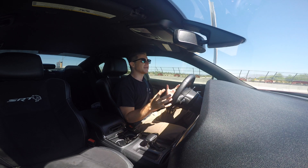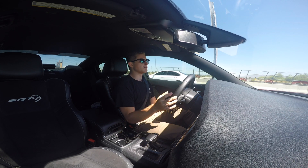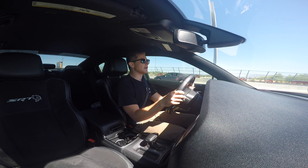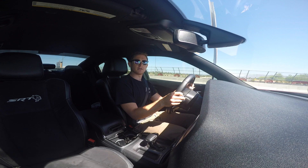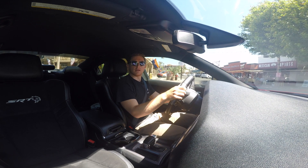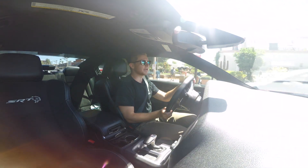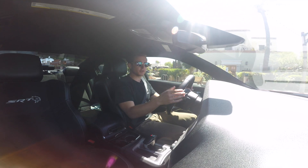It screams American excess. The V8 roars and lets you know what it's about. The United States did not emancipate itself from Great Britain so that we can drive commuter cars — we're better than that. We want large V8 muscle. This car elicits envy. People want to race you all the time because this is the benchmark with which to be.